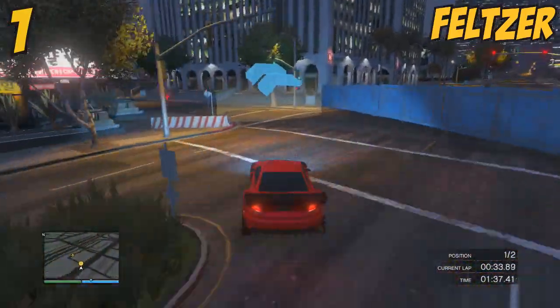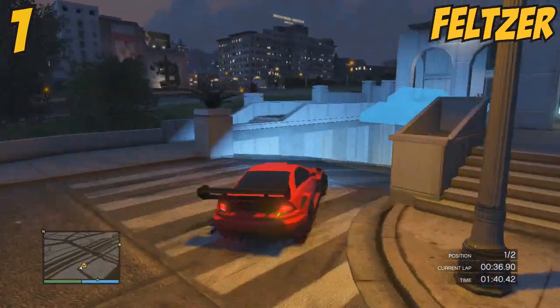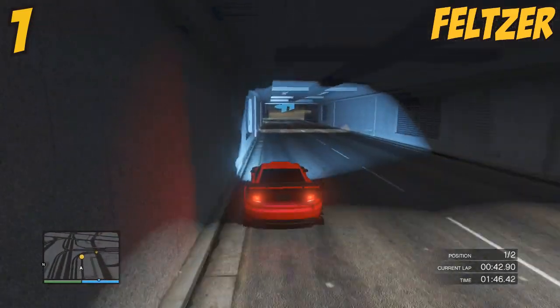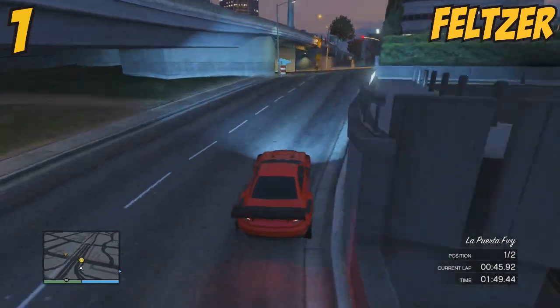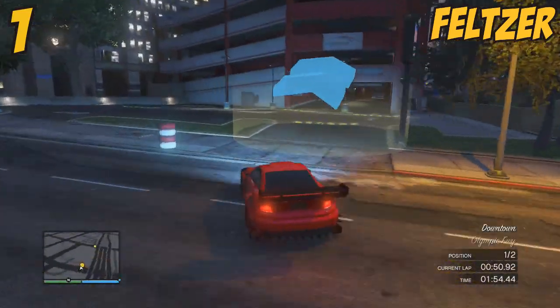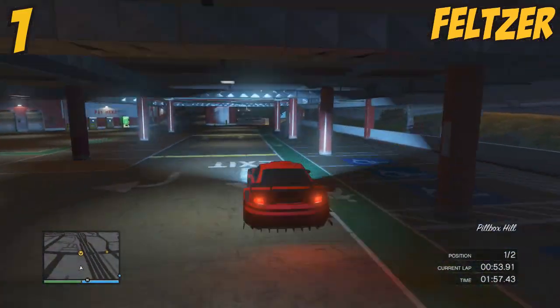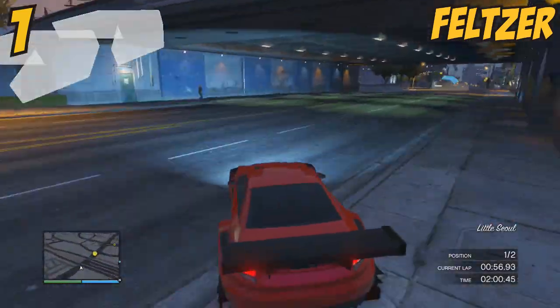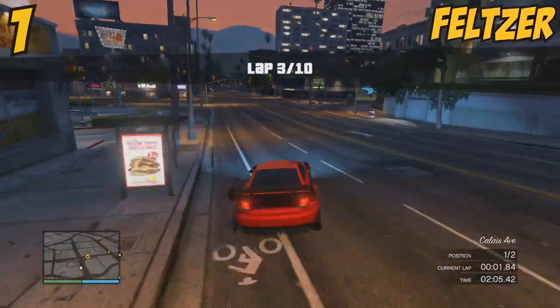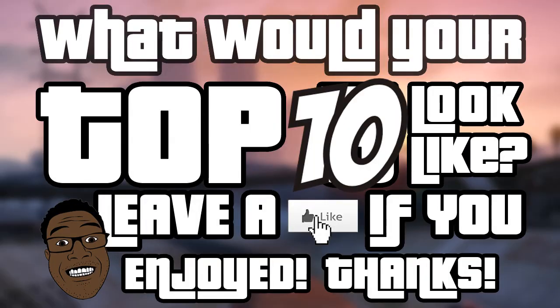At higher speeds, the improvements to traction and downforce from the spoiler mean you can also spin out by carrying too much momentum around corners — that's where seconds are either gained or lost depending on driver skill. If you push yourself with the Feltzer you can really benefit from the revs and transmission, which works really well compared to most other cars when accelerating. It's very similar to how the revs work on the Zentorno. Hopefully you guys enjoyed this top 10!